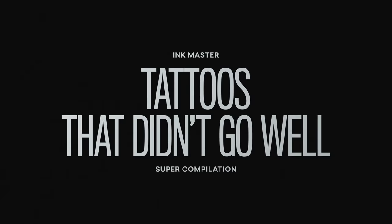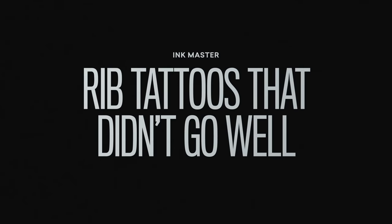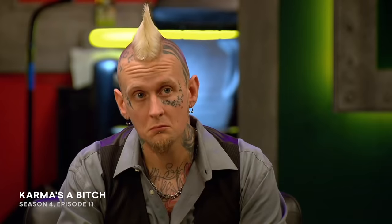Great tattooers go home all the time on this competition because you're at the mercy of your canvas, and this dude is done. I think I'm going home. This week, we're testing proportion. Proportion is the size of objects in relation to other objects in a tattoo. Today, you must all tattoo the same subject — a Japanese snake.